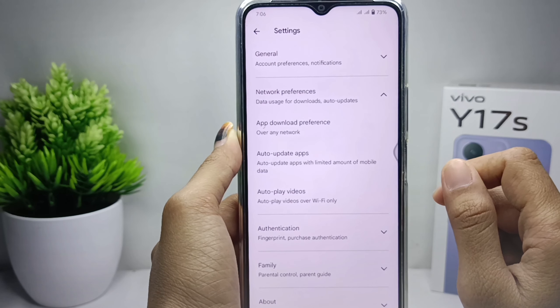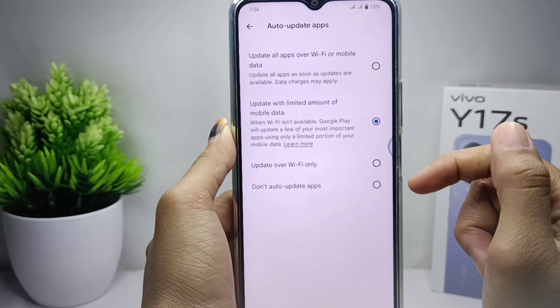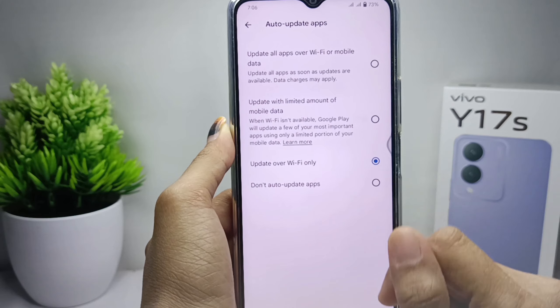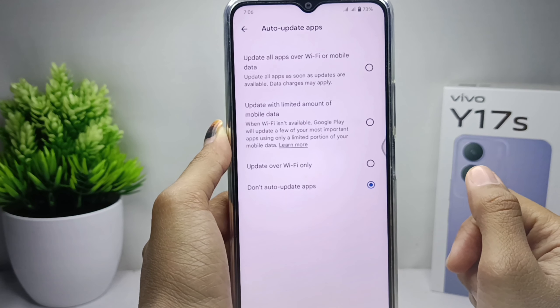Then please tap the Auto-update Apps option. You can set it to update over Wi-Fi only, or you can activate the next option, Don't Auto-update Apps. The auto-updates on Play Store is successfully turned off.